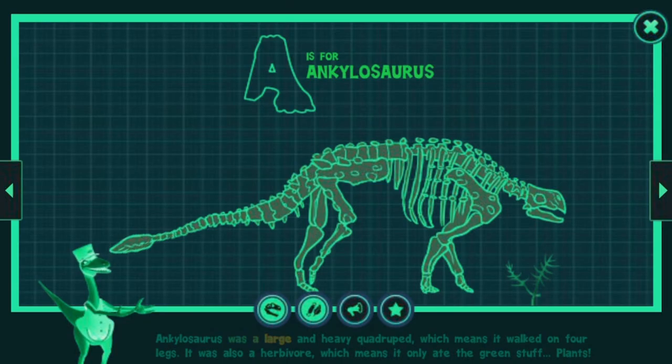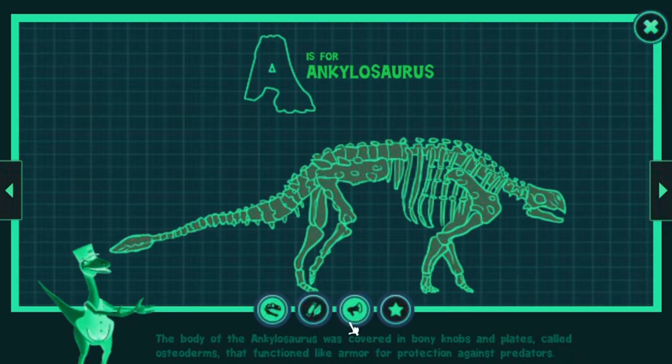Ankylosaurus was a large and heavy quadruped, which means it walked on four legs. It was also a herbivore, which means it only ate the green stuff — plants. The body of the Ankylosaurus was covered in bony knobs and plates, called osteoderms, that functioned like armor for protection against predators.